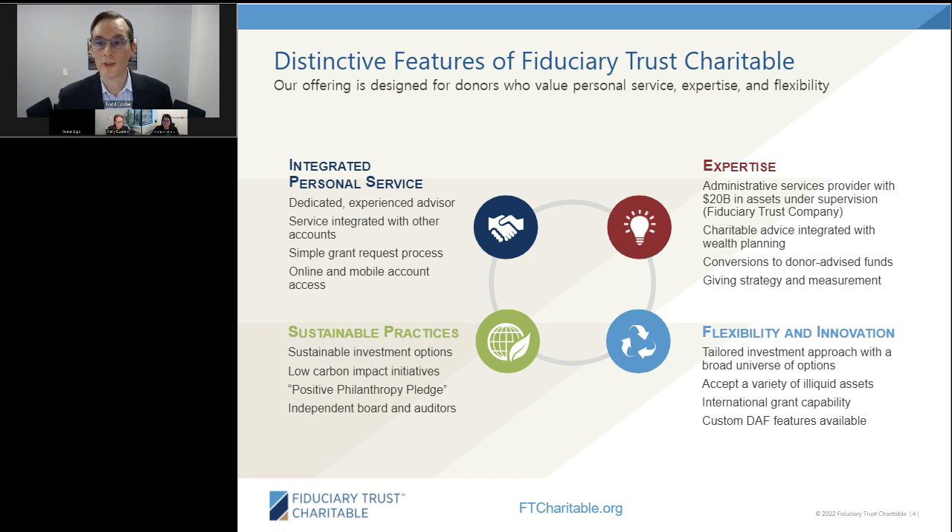There are four areas that distinguish FT Charitable: integrated personal service from experienced advisors, expertise in a variety of areas, flexibility and innovation including a tailored investment approach and special donor-advised fund features, and sustainability — sustainable investments in our operations. We've also signed the Hate Is Not Charitable pledge. If you're interested in learning more or working with us, please reach out to me or visit ftcharitable.org.